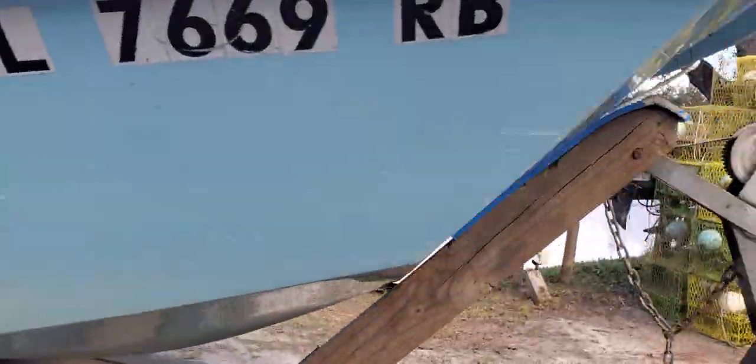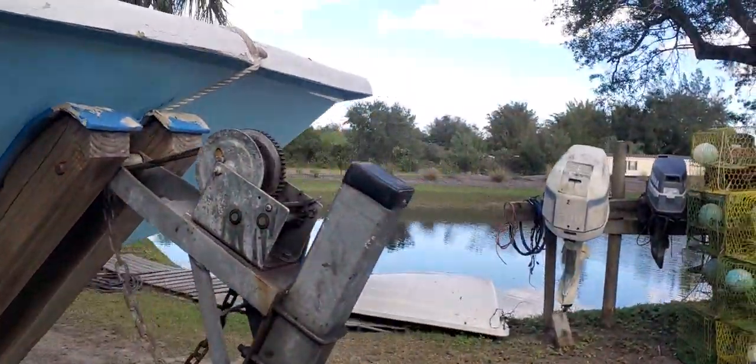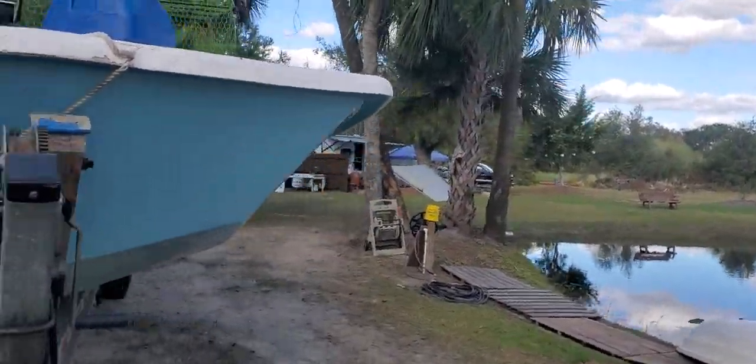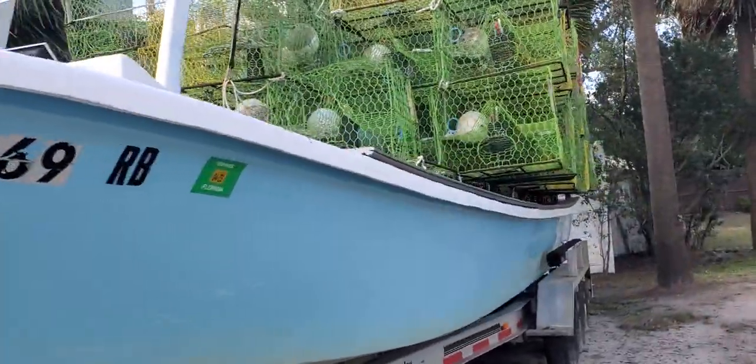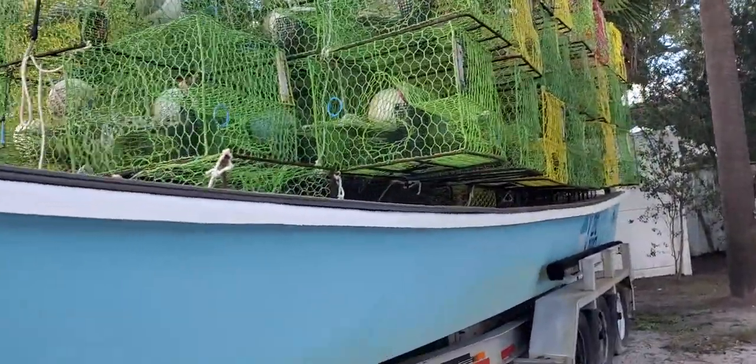This thing will get into real, real shallow water — it's amazing, never seen anything like it. The motor's got a six-year warranty on it, and it has a stainless steel prop.